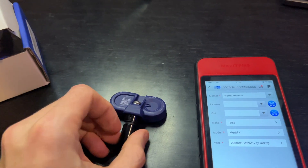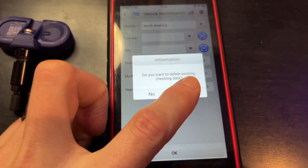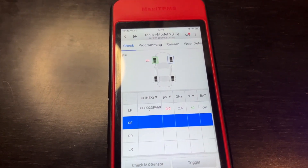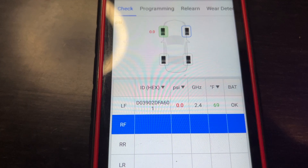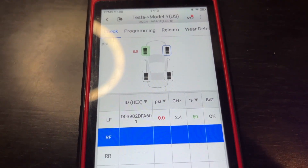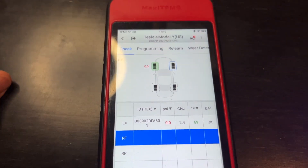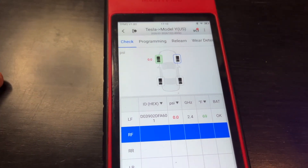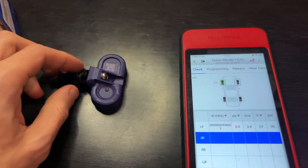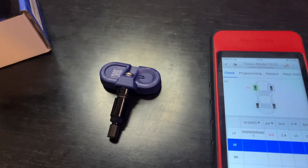Let's scan it with the Autel and see what it says. I've got Tesla Model Y in there, because they are all Bluetooth. Hit OK, put the sensor up near the reader, hit trigger. We've got a unique HEX ID — all TPMS sensors have those and they're not the same. Zero PSI because it's on my desk. 2.4 gigahertz because it's Bluetooth. 69 degrees Fahrenheit in here, and the battery is OK. So really no different than what a 315 megahertz sensor would say — it's all the same data, but this just operates over Bluetooth, using the car's built-in Bluetooth radio. That's where Tesla got some cost savings, because they don't need their own TPMS antenna.